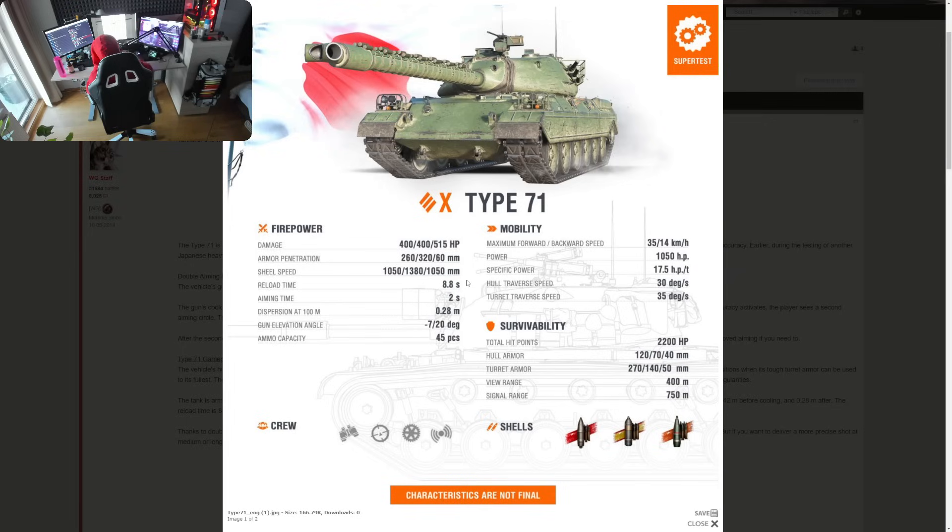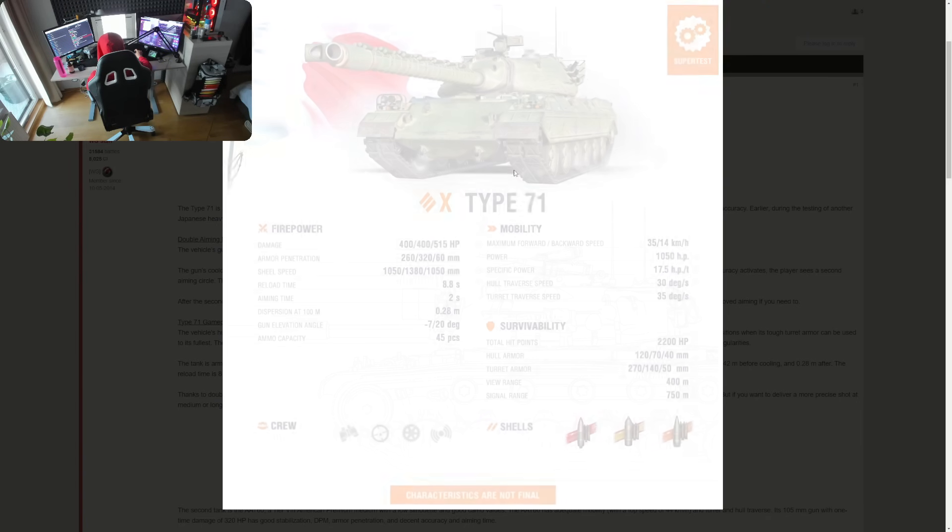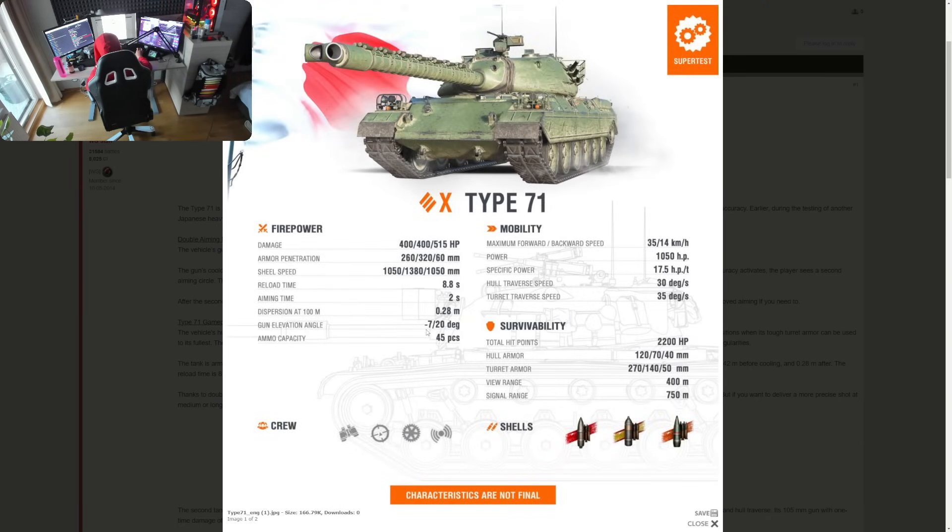The standard reload time is 8.8 seconds and aiming time is 2 seconds — both very good, same reload as the E5. This dispersion is with the fully aimed-in circle. The gun dispersion is 0.42 before cooling and 0.28 after cooldown, so you gain quite a lot of extra accuracy. Gun depression is minus 7 degrees available all the time, but with the hydropneumatic suspension — just like the STB-1 — it activates when you slow down enough and you can get down to minus 12 degrees.